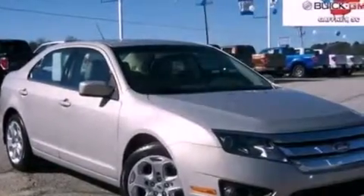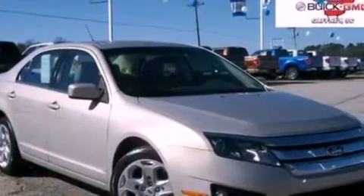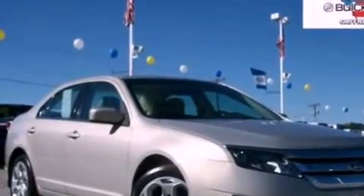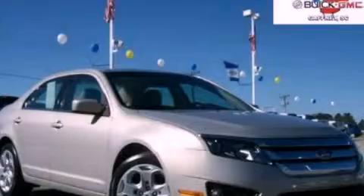With an EPA estimated rating of 29 miles per gallon on the highway, this vehicle helps leave money in your pocket where you want it. Please call us today for more information on this great vehicle.